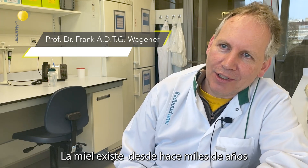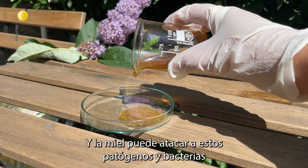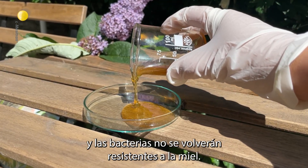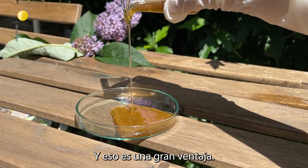Honey has been there for thousands of years and used for helping wound repair. Honey can attack these pathogens and bacteria, and the bacteria will not get resistant towards honey — and that's the big advantage.